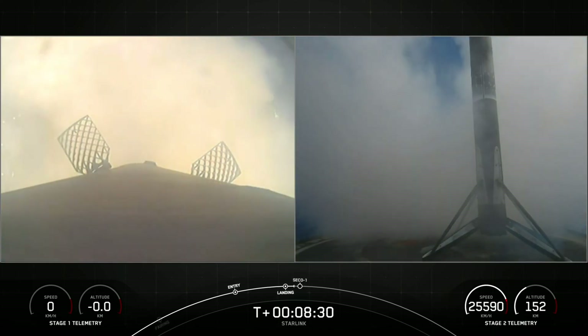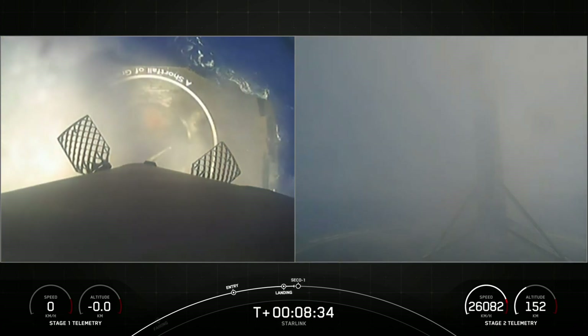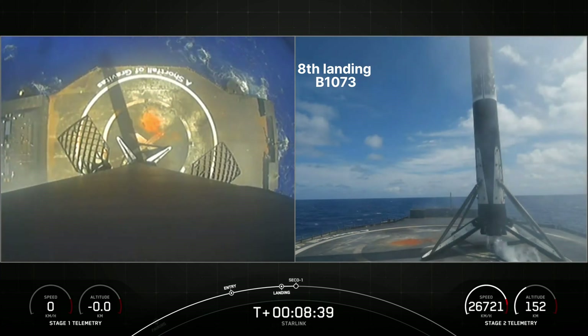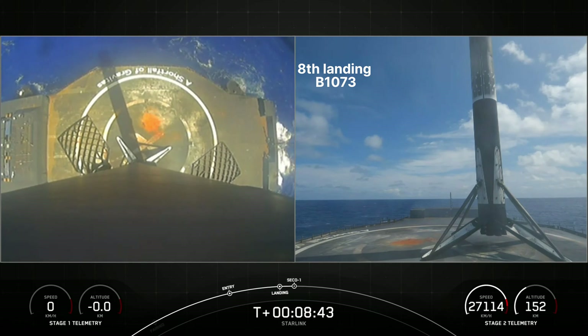Landing legs deploy. Stage 1 landing confirmed. Some cheers there. The stage 1 vehicle has touched down on A Shortfall of Gravitas. We've got some really awesome daytime views of that landing.